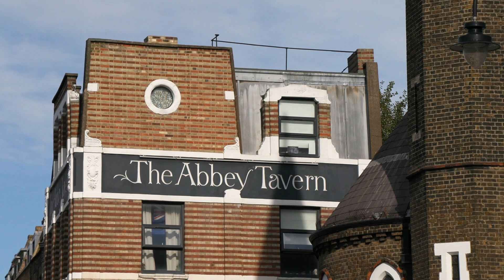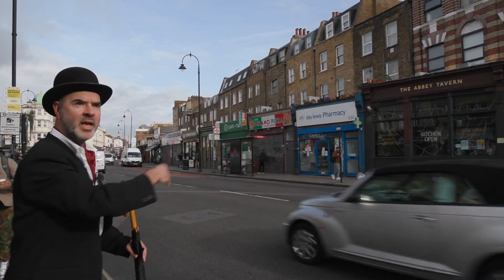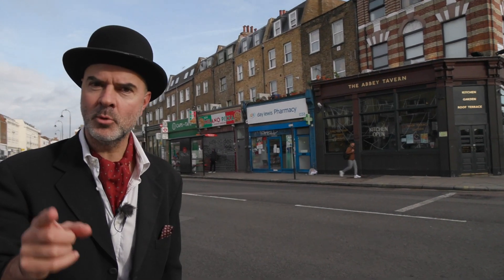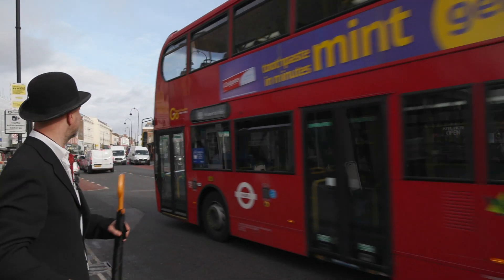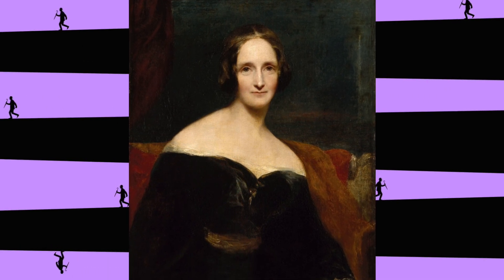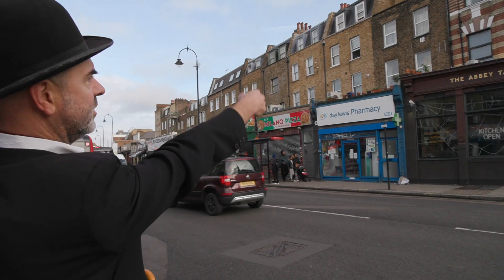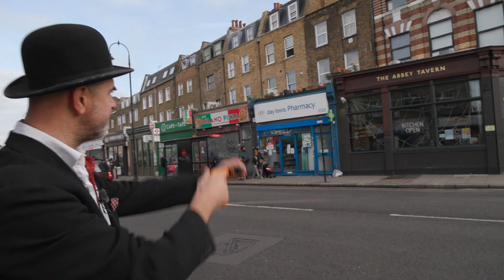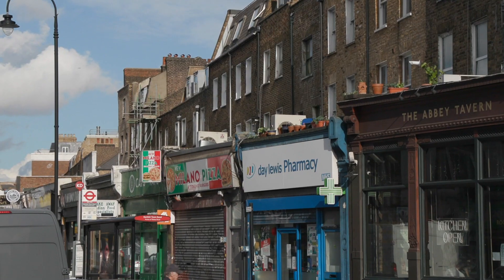These houses along here — Mary Shelley, who wrote Frankenstein, used to live in this terrace. From here she watched Lord Byron's funeral procession pass by. Mary Shelley didn't like living in Kentish Town; she described it as 'an odious swamp.' Interestingly, the houses wouldn't have originally come much further back — those shop fronts were built on later, so the road would have been a lot wider in those days.